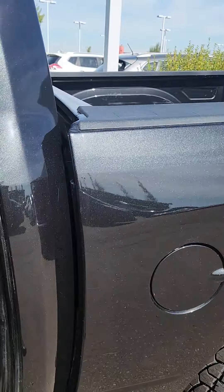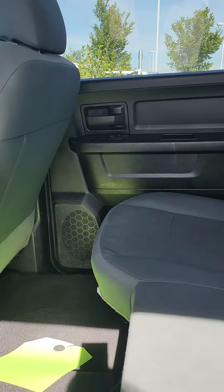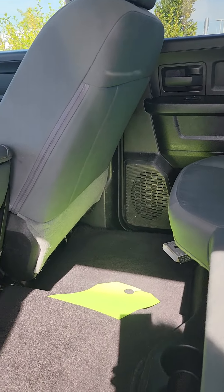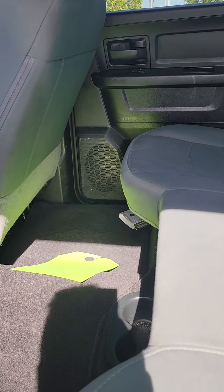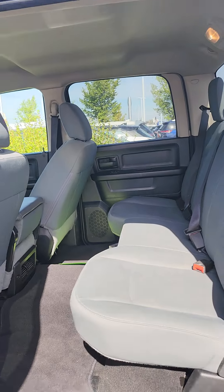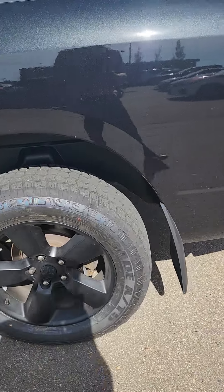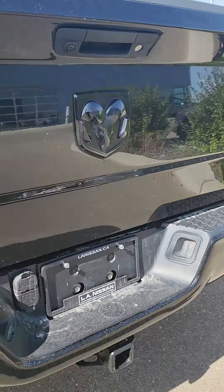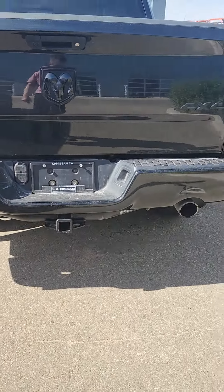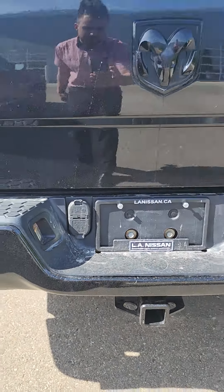Coming to the back here — tons and tons of room. This has more space than really any SUV out there; it is ridiculously spacious. You do get the vents and the cup holders back here as well, nice truck space in the back. More blacked-out Ram features, like the logo there. Dual exhaust, which just makes it really cool-looking, and then you do have the trailer hook and harnesses all ready to go.